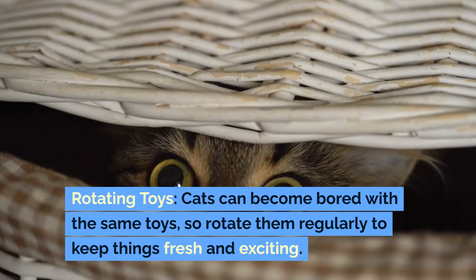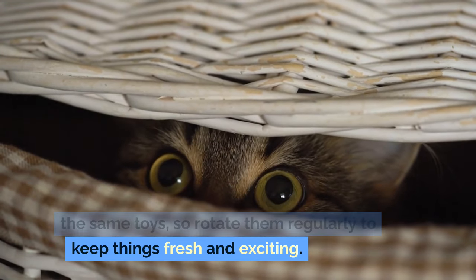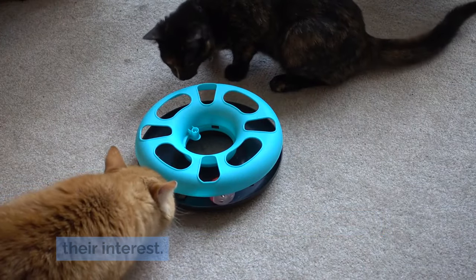Rotating toys: cats can become bored with the same toys, so rotate them regularly to keep things fresh and exciting. Introduce new toys periodically to pique their interest.